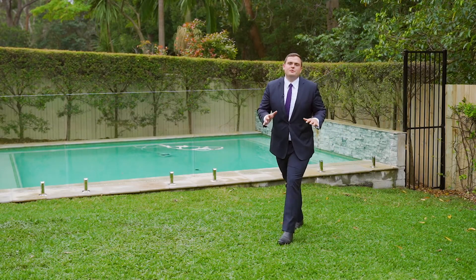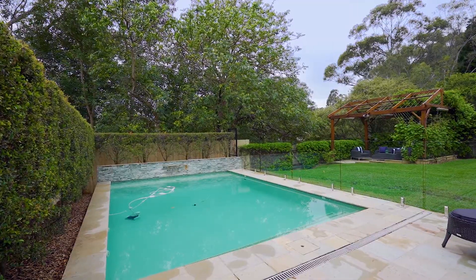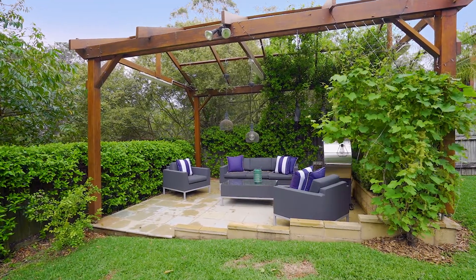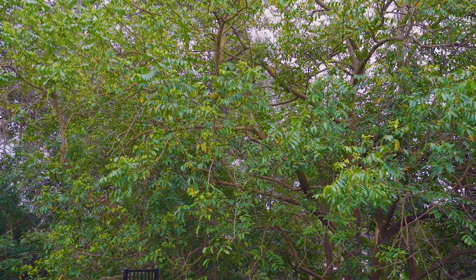Apart from the generous proportions found in every room inside this property, something I love about this home has to be the rear yard. It's massive, and with a sparkling in-ground swimming pool, nature outlook, and outdoor entertaining spaces, it's perfect for the growing family.